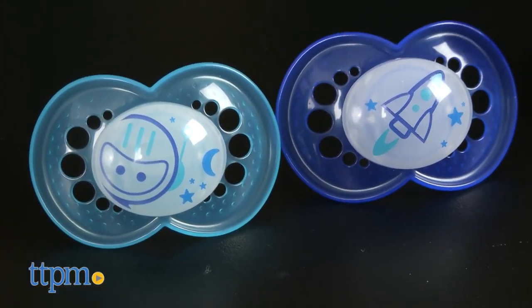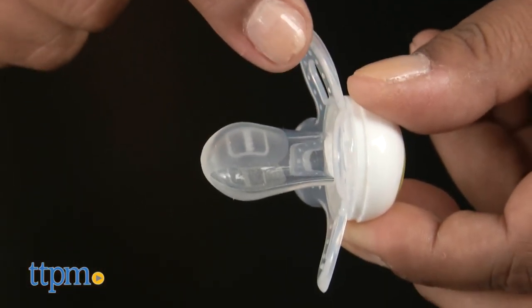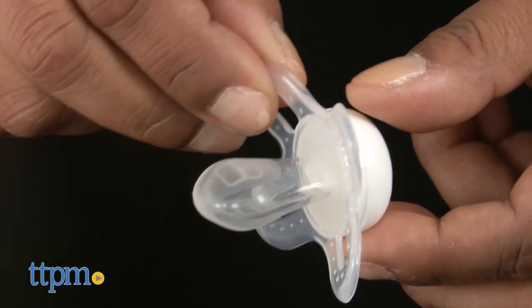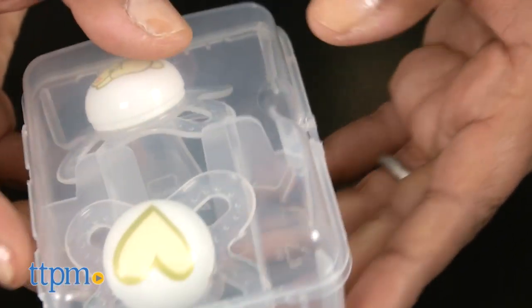And the night collection glows in the dark. All of these pacifiers have a special curved design to naturally fit baby's face and mouth. The soft silicone nipples are all designed to help promote good oral development, and they come in pairs in a sterilizing storage case.